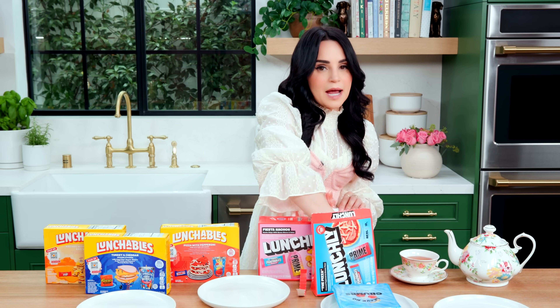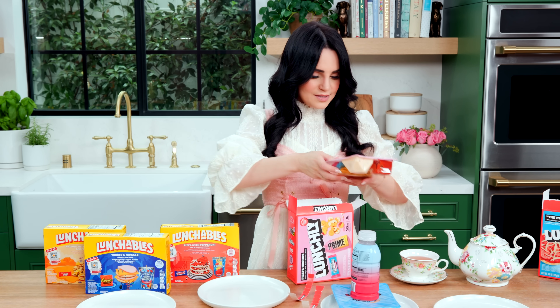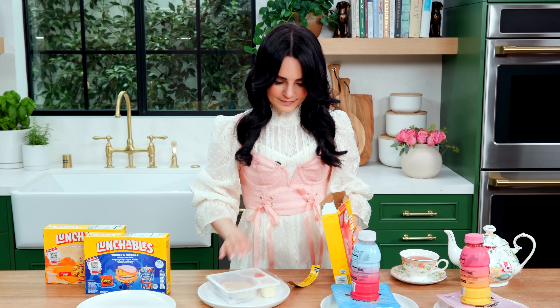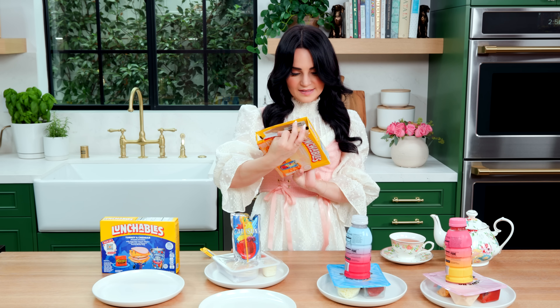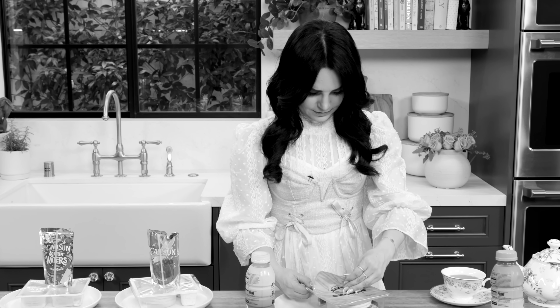All right, so let's open these up. This packaging — I like that it just says 'epic ingredients.' We'll break it down, we'll see if these are epic ingredients. This one does not say epic ingredients.